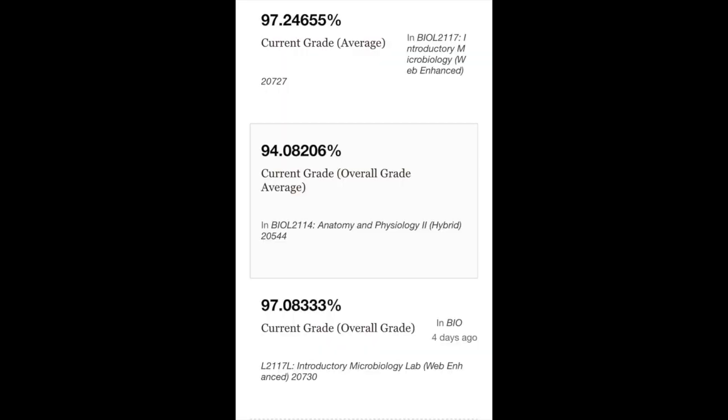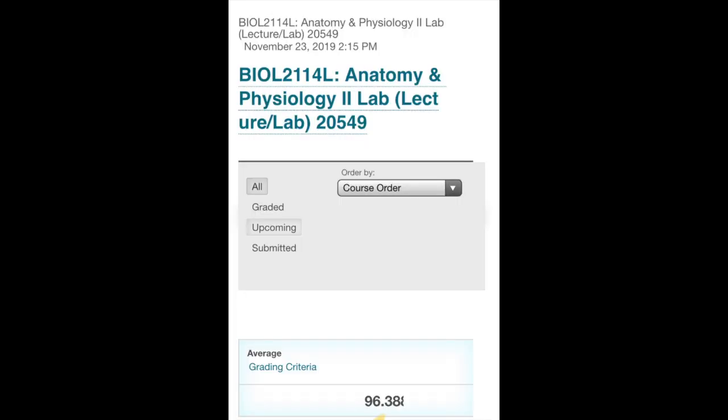Today's video — if you're looking at the title you already know what it's going to be about — will be about how to pass anatomy and physiology 2 and microbiology with an A while taking them at the same exact time. This is actually proof of me passing all my classes with an A, and my lowest score was a 94.